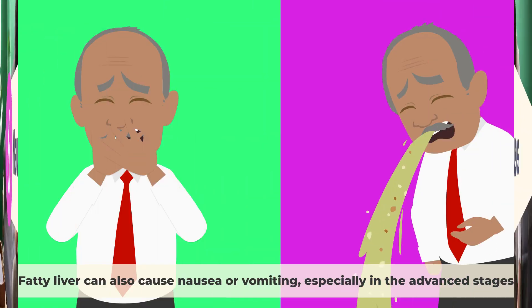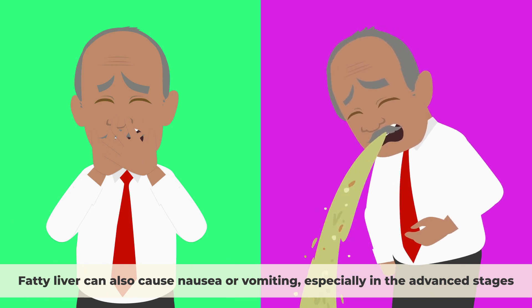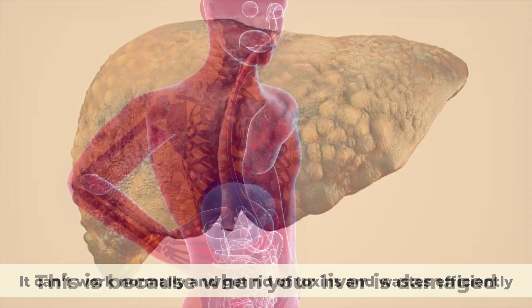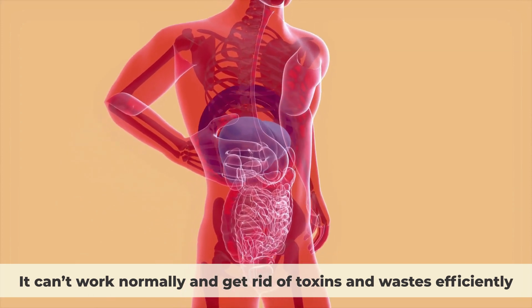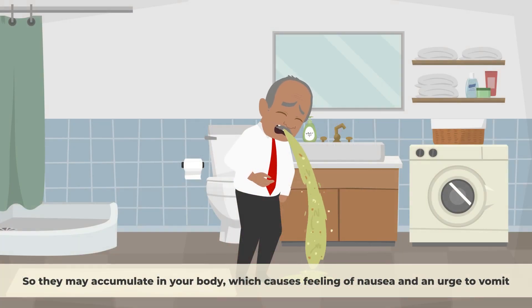Nausea. Fatty liver can also cause nausea or vomiting, especially in the advanced stages. This is because when your liver is damaged, it can't work normally and get rid of toxins and waste efficiently, so they may accumulate in your body, causing feelings of nausea and an urge to vomit.